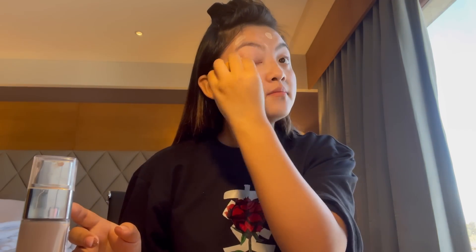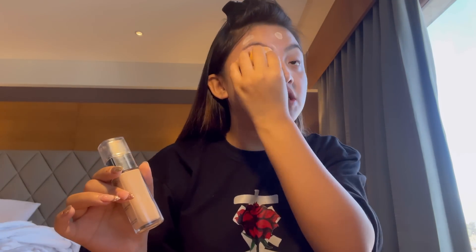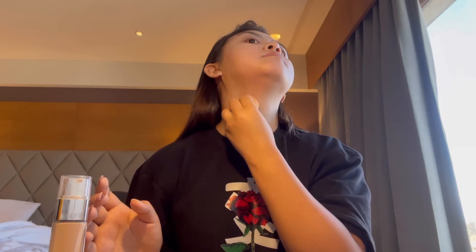My foundation shade is 1 in Ivory. I used a lot of foundations before, but this was actually my very first foundation and it's the best I've tried so far. If you want super coverage, this is not the one for you — it doesn't give full coverage, but it gives a very glowy and soft look.